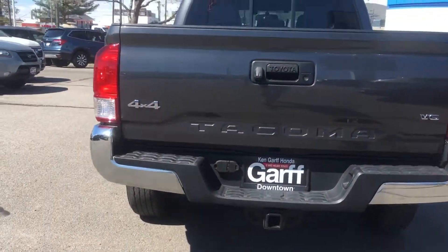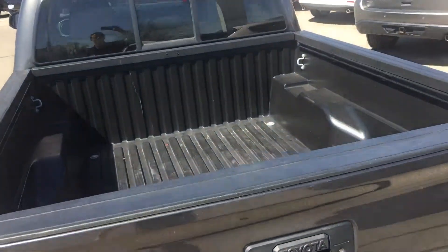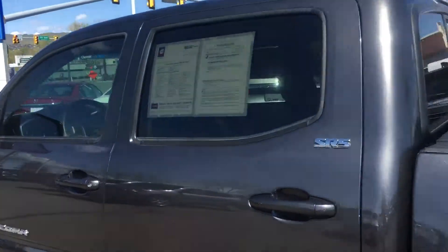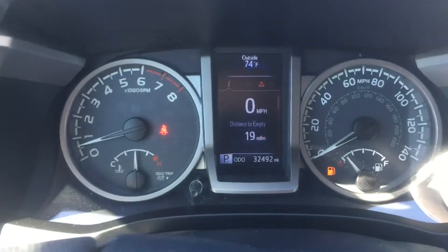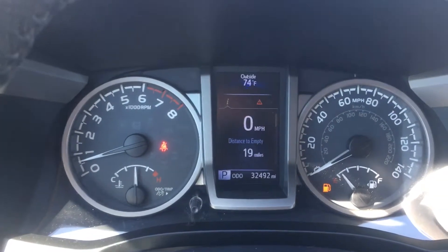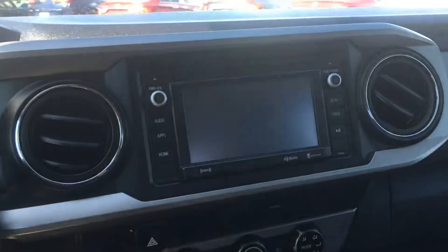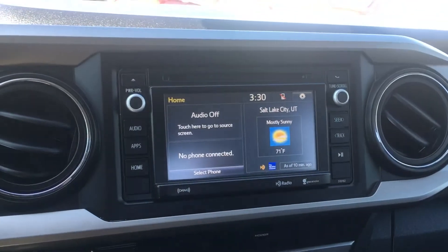It comes with a tow hitch and backup camera. Let's take a quick look on the inside. Exact mileage is 32,492 miles. You can see the backup camera. Nice dash.